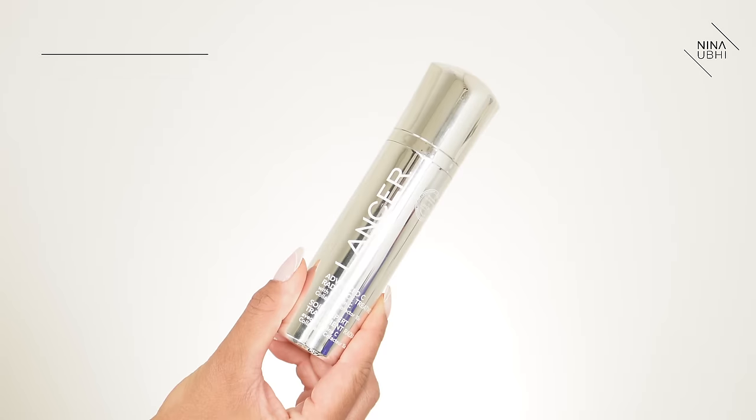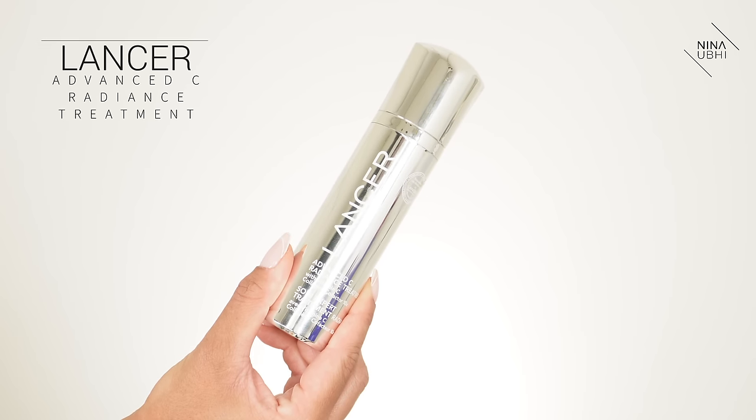I'm going to start off with my Lancer Advanced Sea Radiance Treatment. I've been using this for about a week now — I had a virtual class with one of the reps from Lancer in the US and she really went into detail about this specific product. She explained vitamin C and how our skin literally craves vitamin C. In the long run this helps with smoothing, brightness, and evening out the skin tone. So that's the first thing I'm putting on.